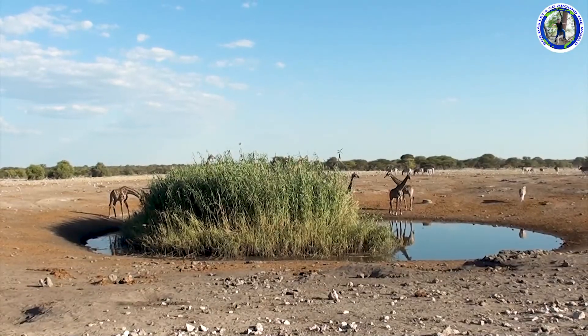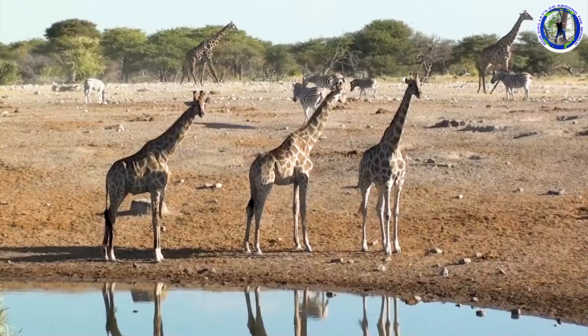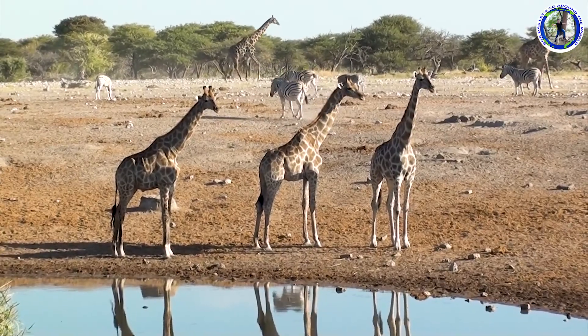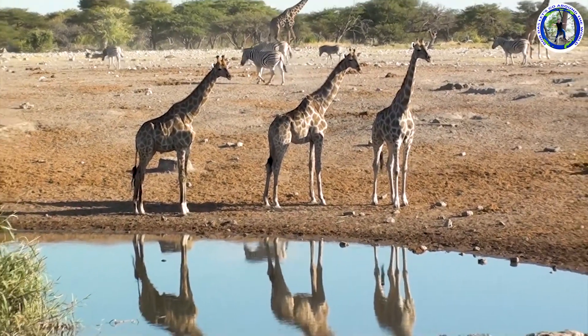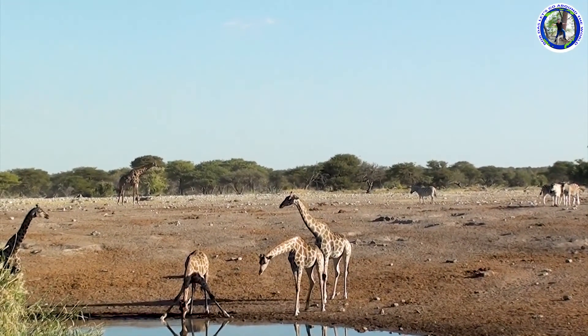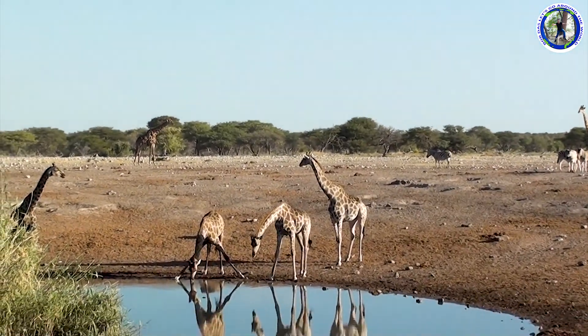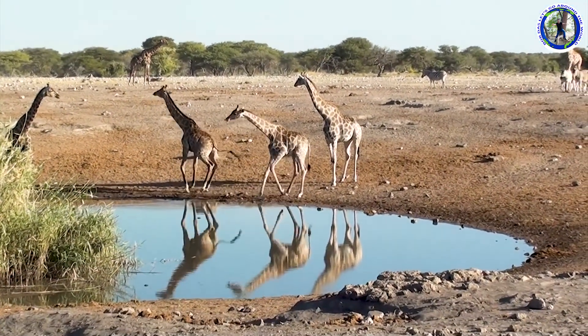The dolomite hills on the southern border of the park, near the Anderson Gate, are another geological feature. It was named after a young boy herding cattle who never returned, probably implying a high density of predators like leopards in the hills. So this is also sometimes called leopard hills.